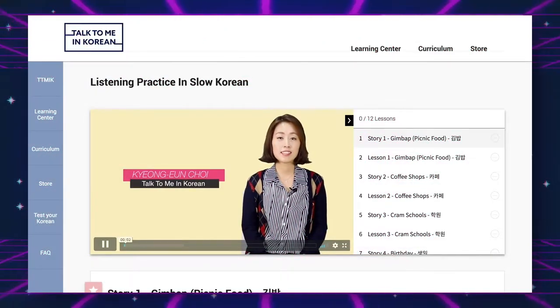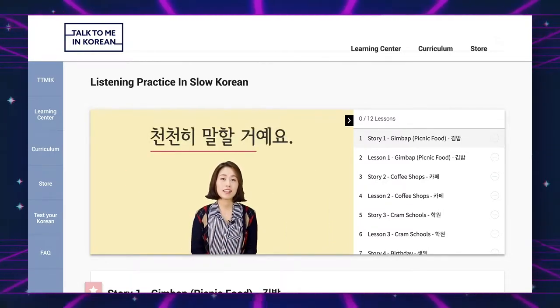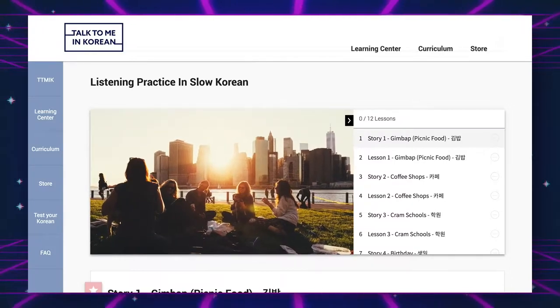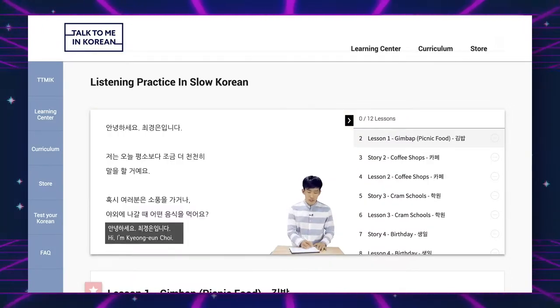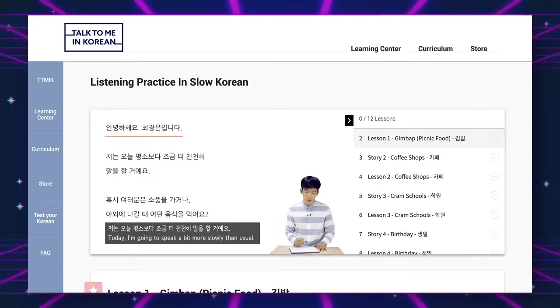The next video series is Listening Practice in Slow Korean. You watch a video of someone telling a short story. The first video is just the story in Korean with no subtitles — you're just listening. Then one of the teachers, in this case Hyunwoo, goes through the video sentence by sentence explaining why things are the way they are. That's super helpful because I'm learning different words and the sentences are much longer than what I deal with at my current level. Then you watch or listen again, this time with subtitles.